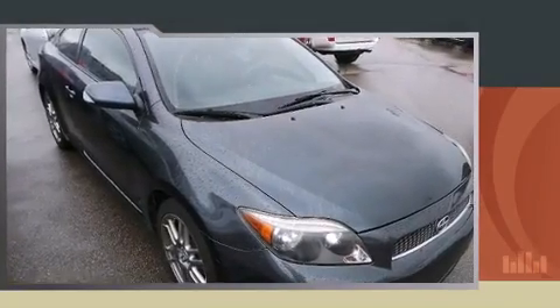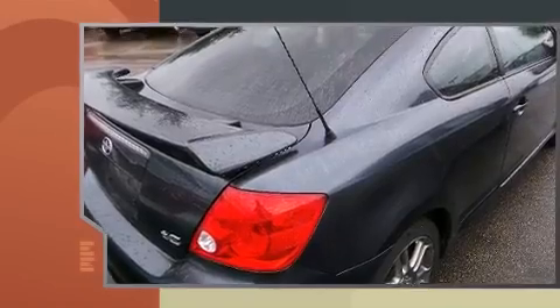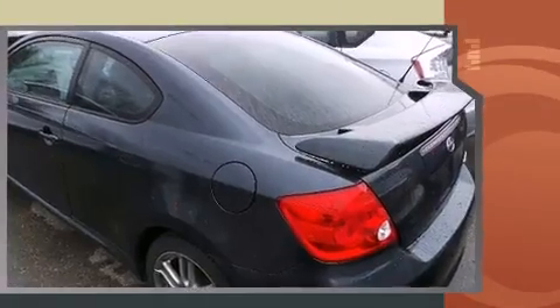Come test drive this 2007 Scion TC. This two-door, five-passenger coupe provides exceptional value. It features a front-wheel drive platform and an automatic transmission.